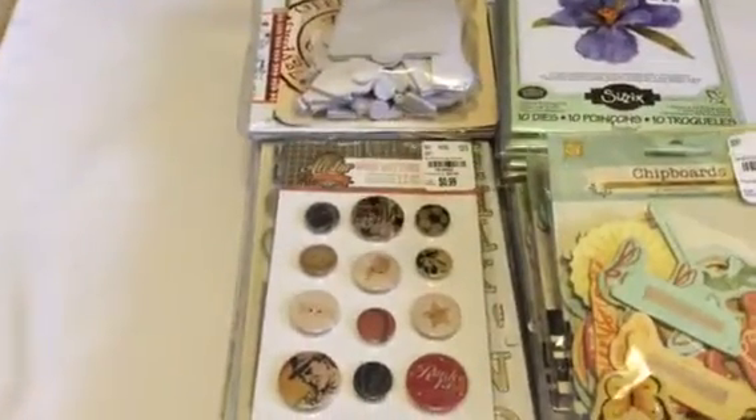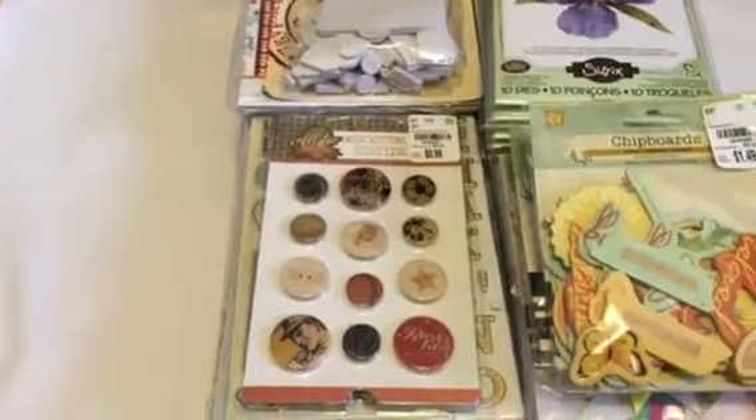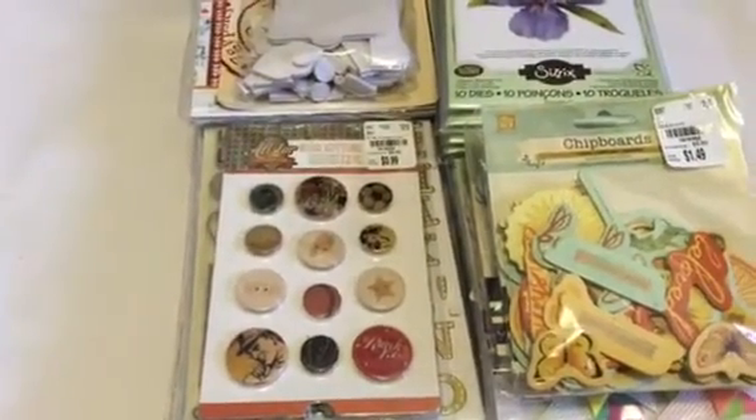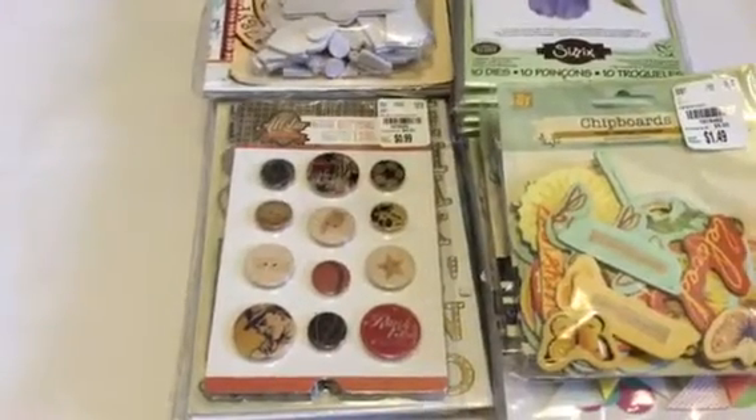I asked for a tripod for Christmas and I am getting it — I just have to go pick it out and I haven't done that yet. Hopefully there will be no more holding the iPhone or the iPad, so it'll be better videos.